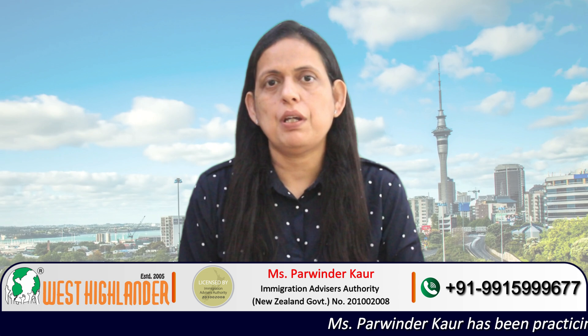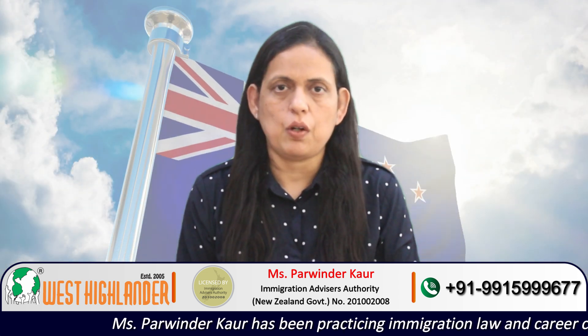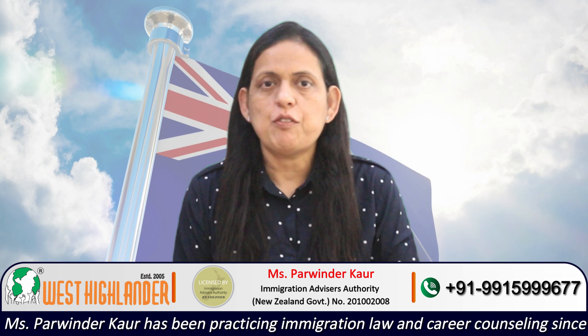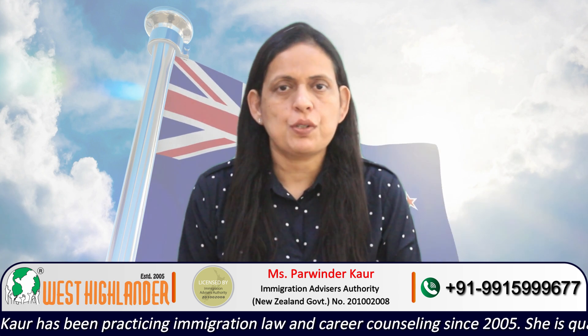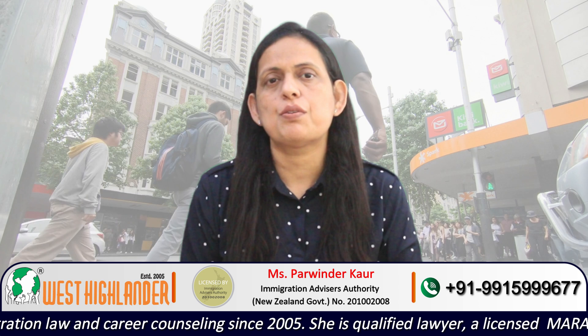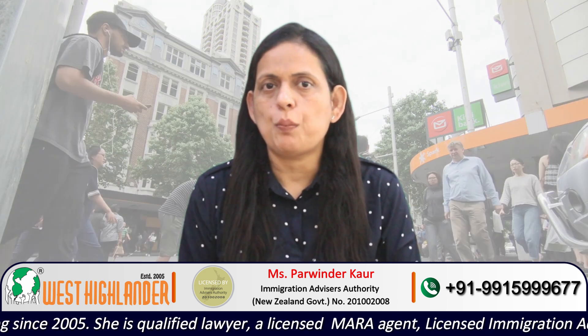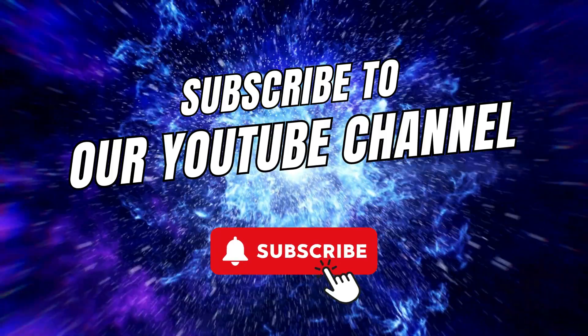Dear friends, I am Parvinder from West Highlander and I welcome you all in this video where I will be speaking about study options at New Zealand Institute of Skills and Technology, NZIST. I would be speaking about the study options for students who have done their 10+2 and are looking forward to studying in New Zealand, as well as for students who have done their graduation. So friends, keep watching for complete information.